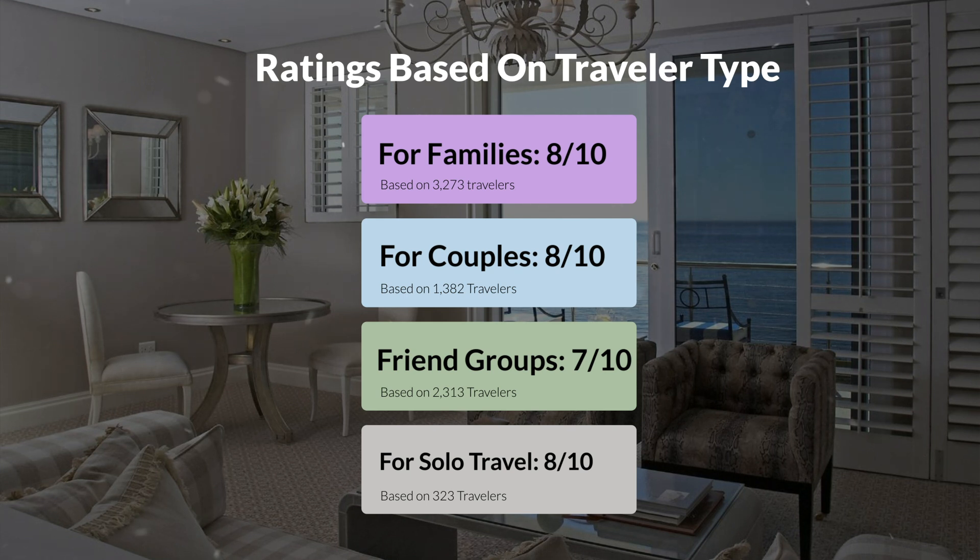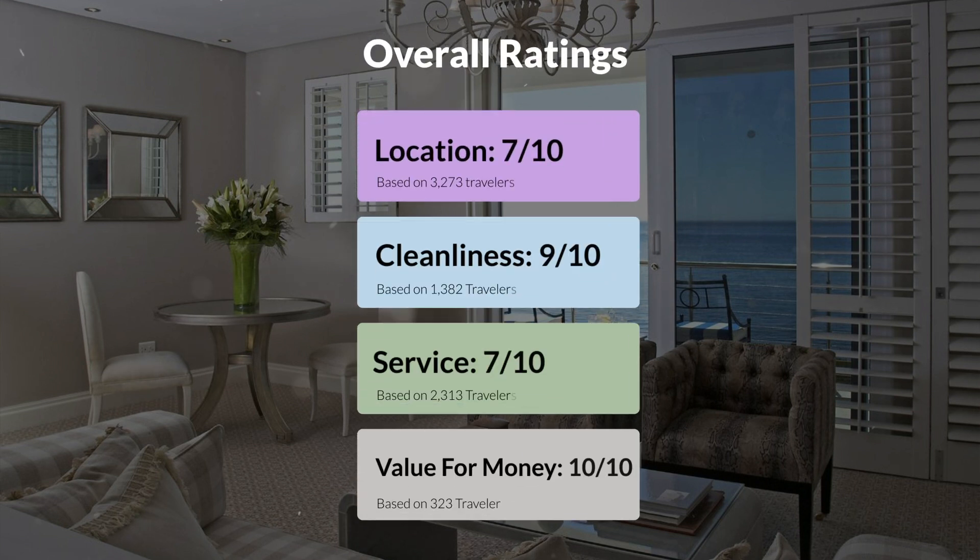Here are our overall ratings for this hotel. Location, 7 out of 10. Cleanliness, 9 out of 10. Service, 7 out of 10. Value for money, 10 out of 10.